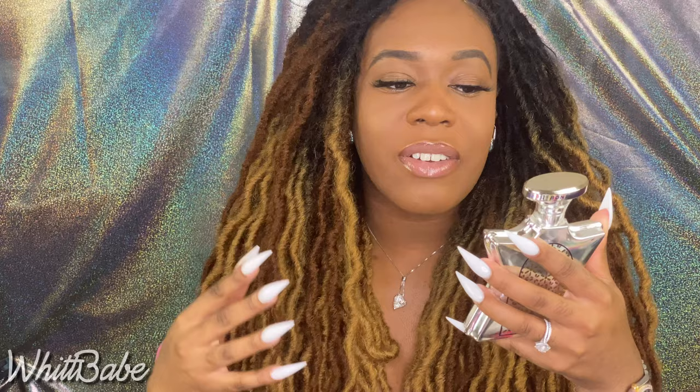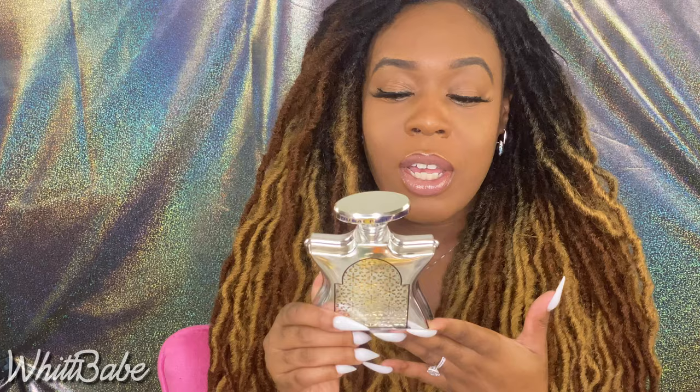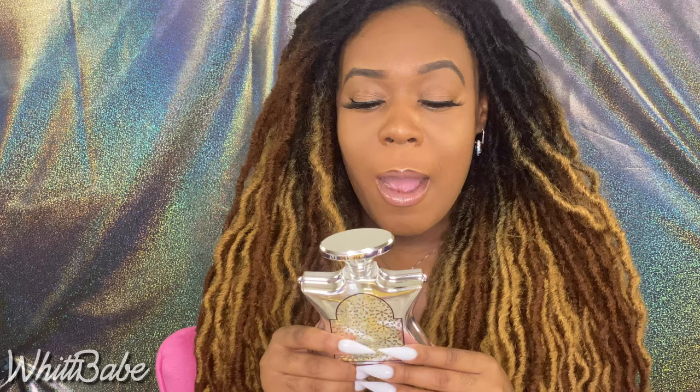Dubai Platinum I would rate a six out of ten. It's very mature and, to me personally, feels very masculine — though I have no problem using masculine fragrances. I definitely see this more on a man in my personal opinion, but it's not a bad fragrance, I do like it.